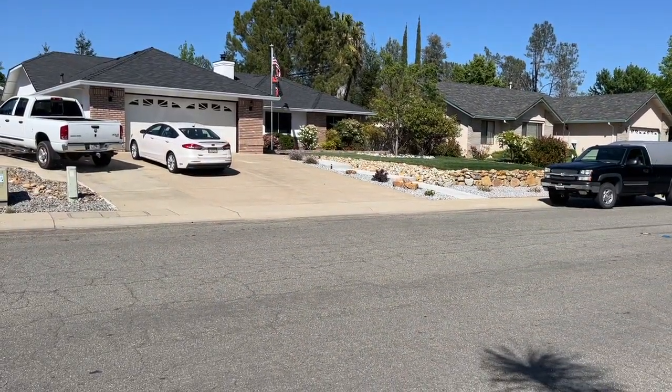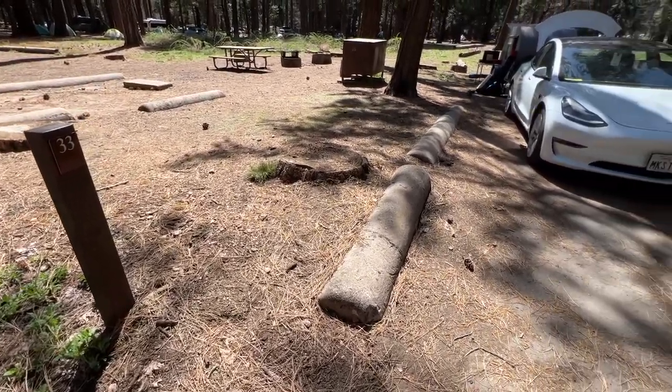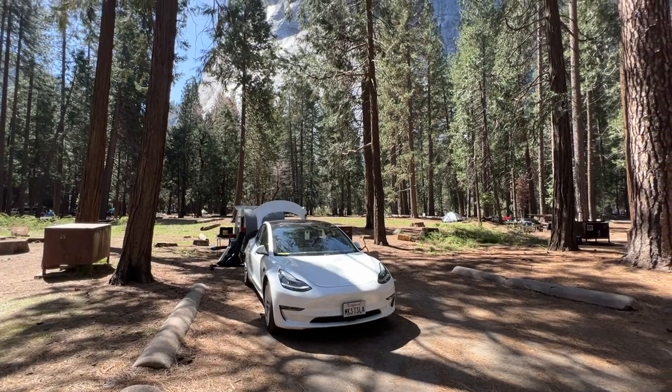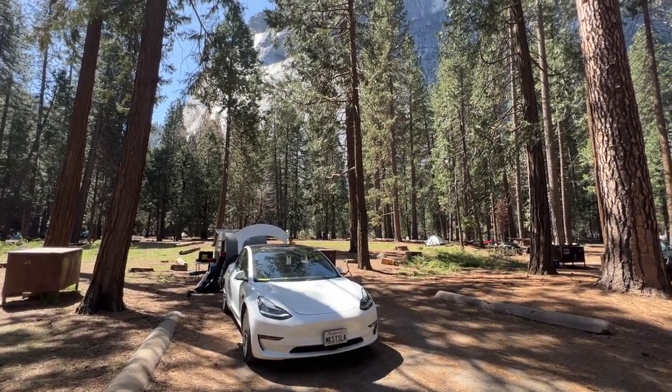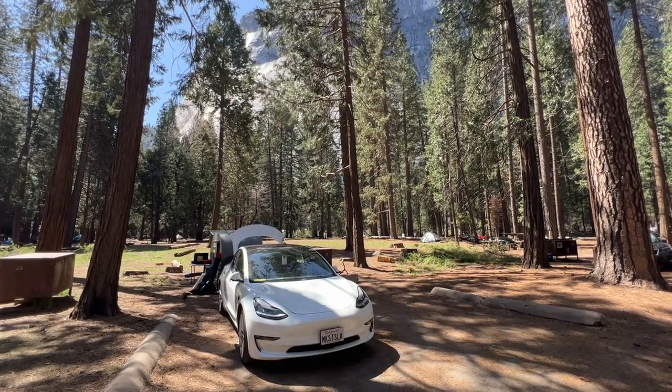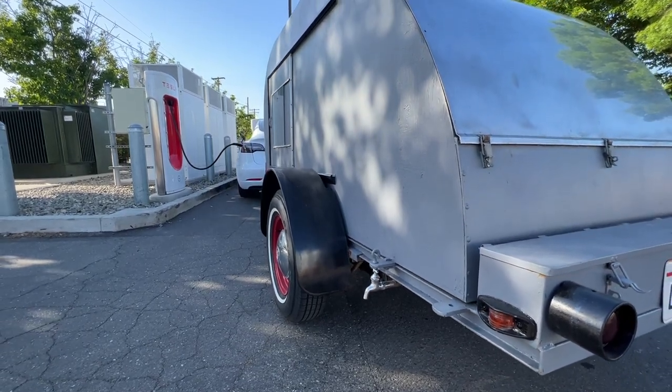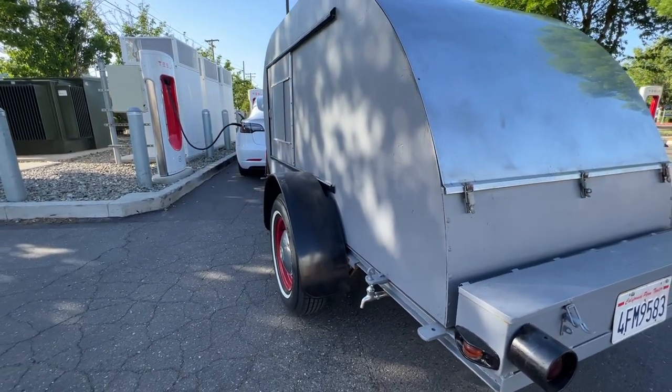Since I had a reservation several months in advance at the Upper Pines Campsite in Yosemite, it was time to plan my route. However, I had a unique challenge because I will be towing my teardrop trailer behind my 2018 long-range rear-wheel drive Tesla Model 3, and will be able to travel approximately 100 miles before I need to charge.